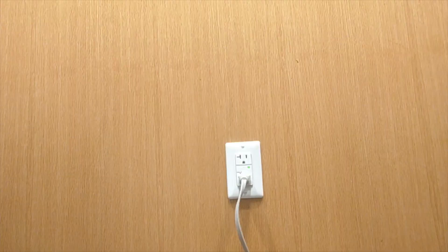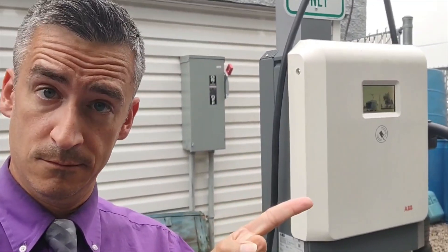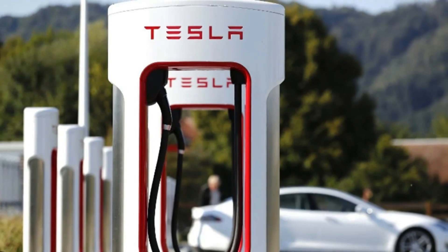Hi, Dan Lair here at Lehman Volvo Cars. When it comes to charging your Volvo EV, this is a source of power, this is a source of power, this is a source of power, and pretty soon this will be a source of power.